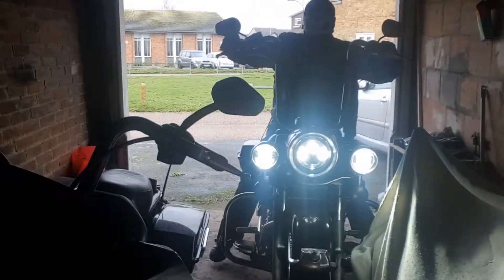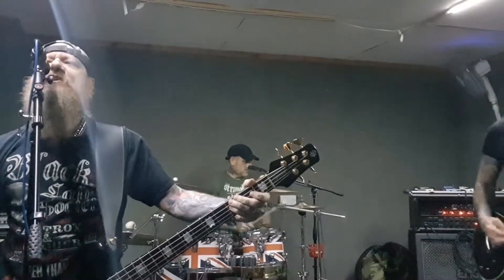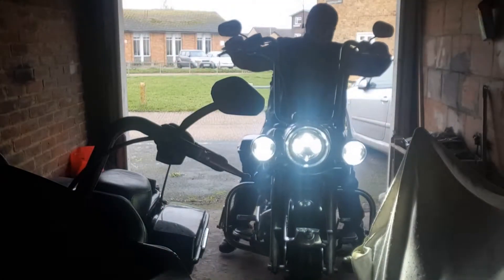Humpty Dumpty Brewers Reserve Brown Ale. And remember, life is too short to be drinking shitty beer.